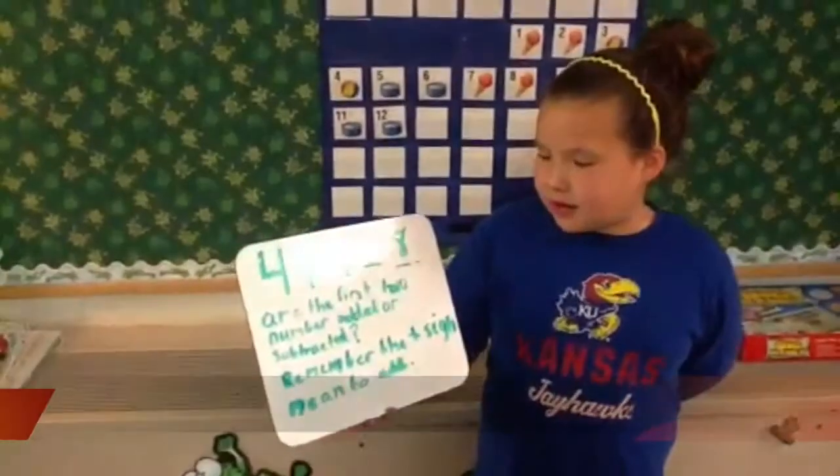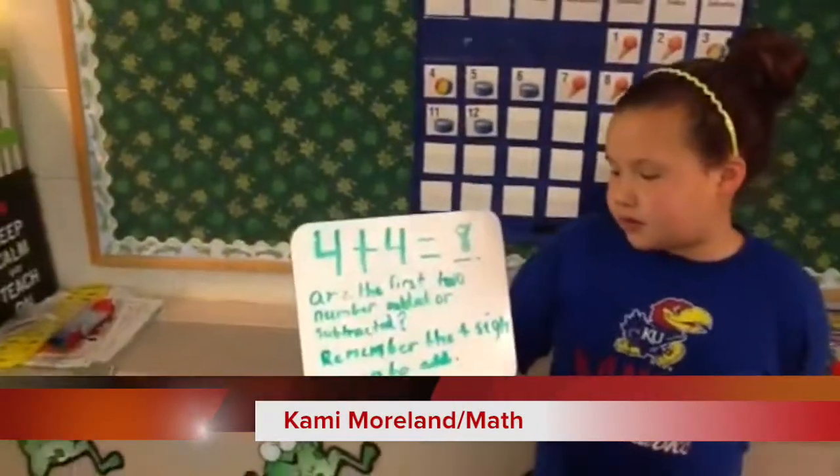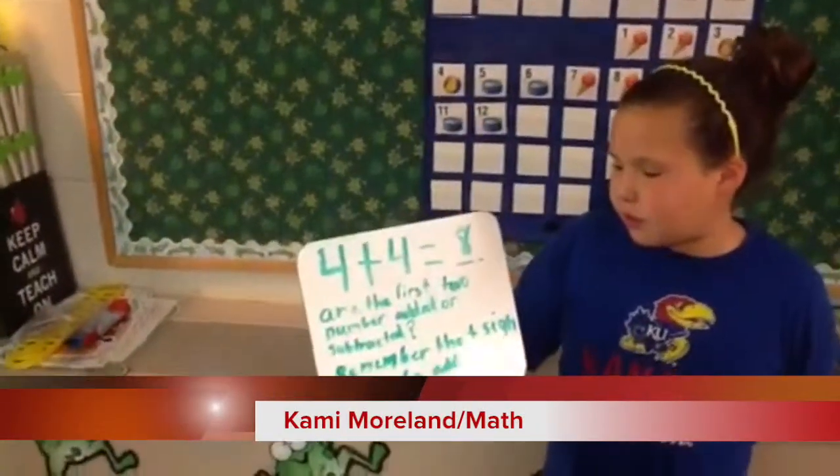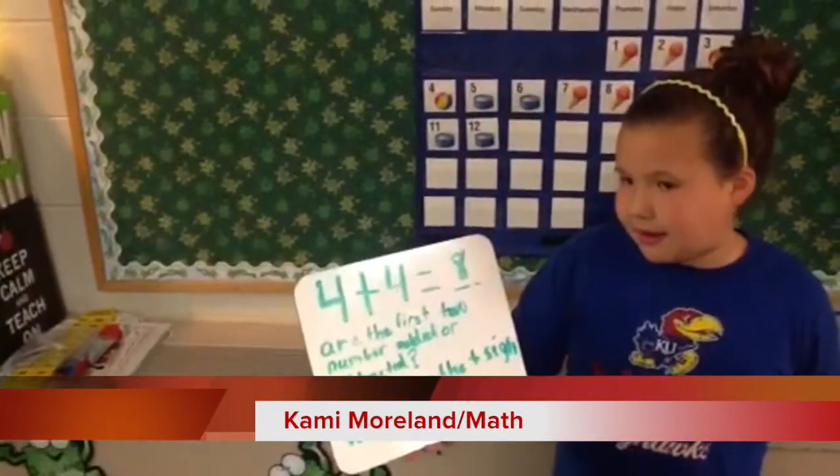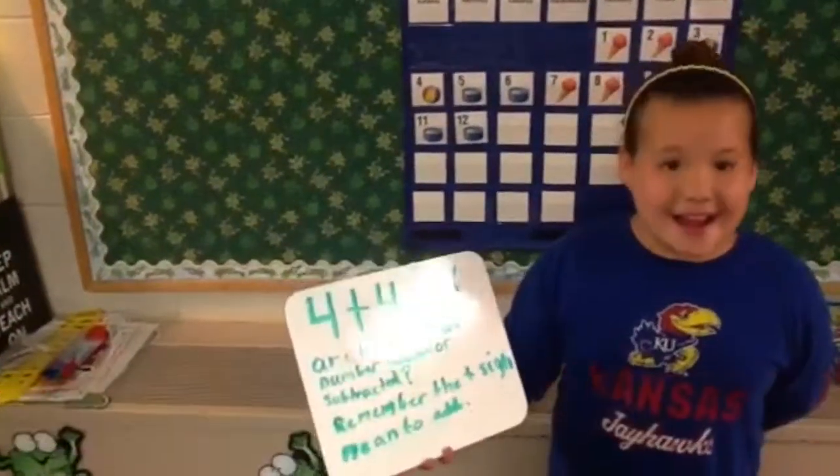4 plus 4 equals 8. Are the first two numbers added or subtracted? Remember, the plus sign means to add.